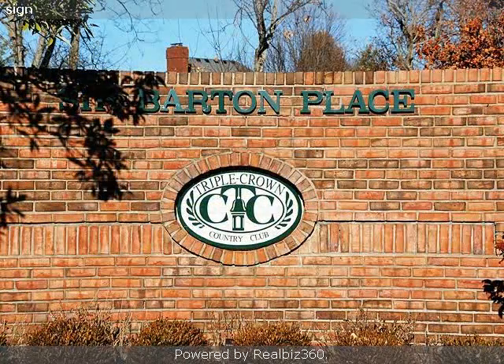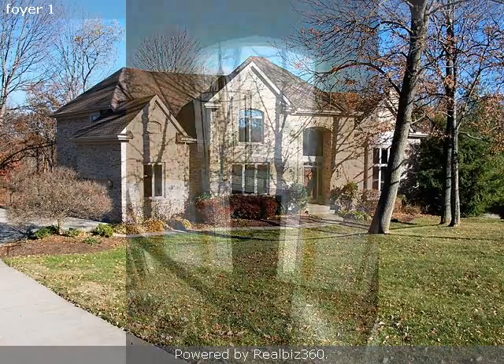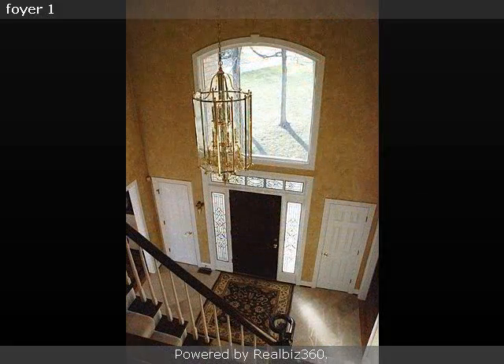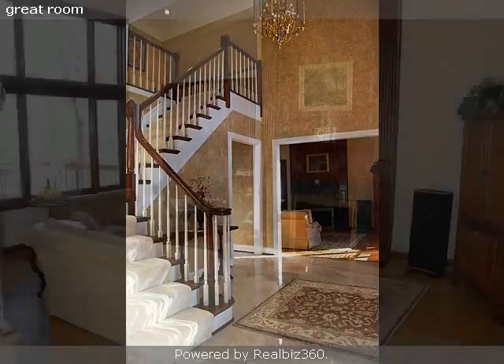Interior features of this property include walk-in closets, hardwood floors, a wet bar, a formal dining room, a great room, central air conditioning, natural gas heat, a finished basement, granite countertops, a large pantry, a home security system, a home warranty, a family room, and a hot tub.